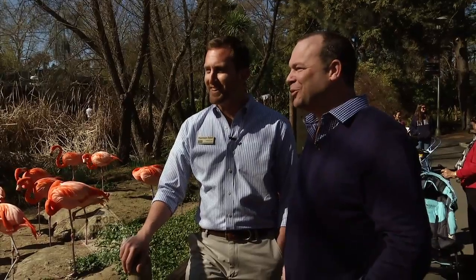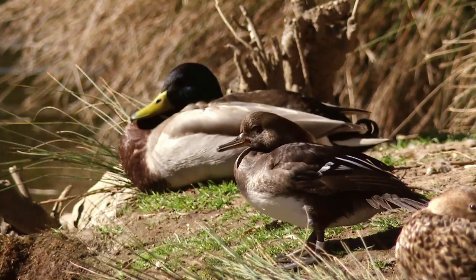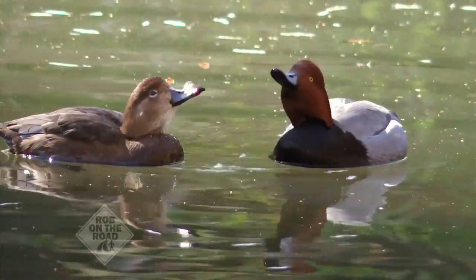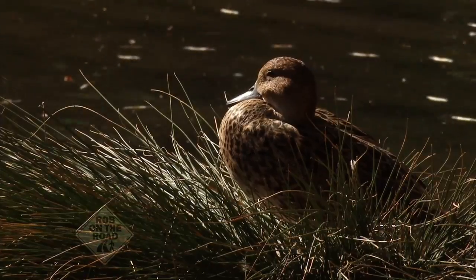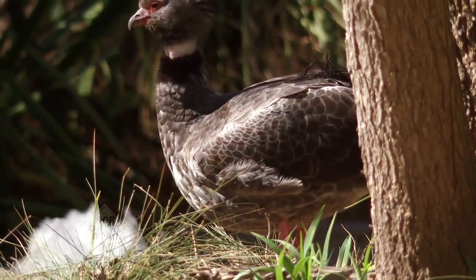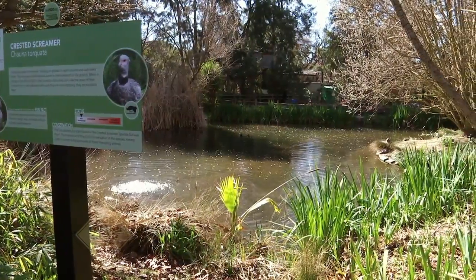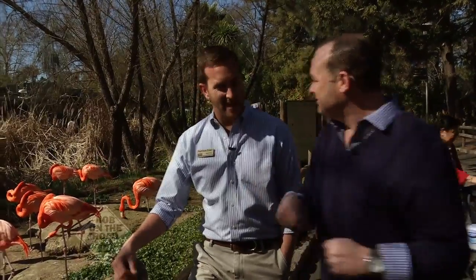There are ducks here too — all kinds of little ducks scurrying around. Some of them are native birds who just hang out because the food is good and there aren't many predators. A lot of them are collection birds who have lived their whole lives here. We have 12 different species of waterfowl that share the different lakes here at the zoo. The lake is beautiful and so are the surroundings — all around this area are hundreds of animals, so let's go!